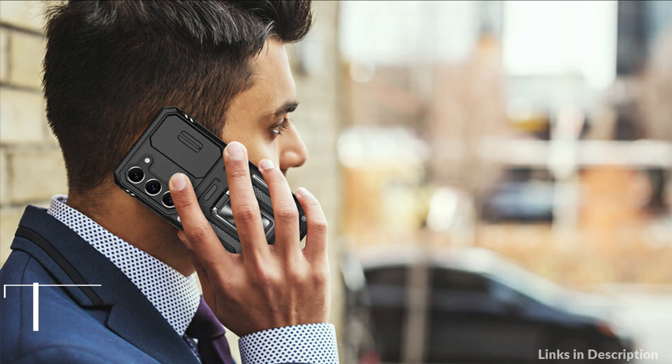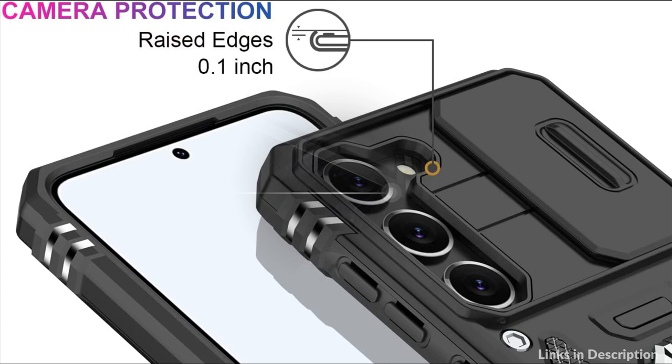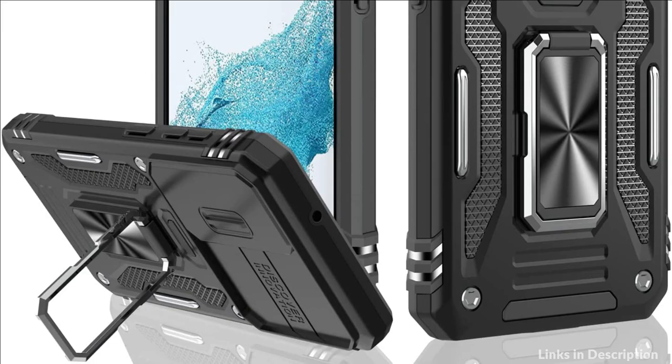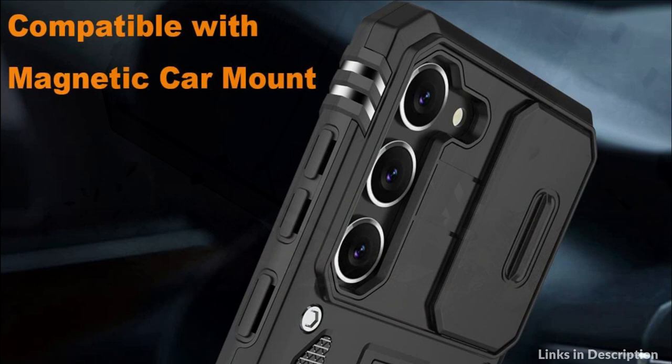On number 2 we have the Icaz case. This Samsung Galaxy S23 Plus protective phone case features a slide lens cover to protect the camera, preventing disclosure of your privacy. The raised bezel protects the phone lens from collision and scratches. It also includes a built-in metal ring stand that can rotate 360 degrees — easy to rotate and sturdy on the case — giving you convenience to watch videos and movies hands-free with desired comfort and stability.